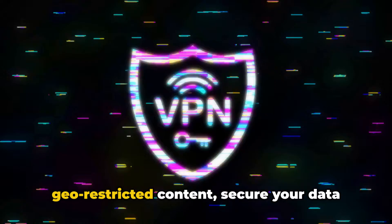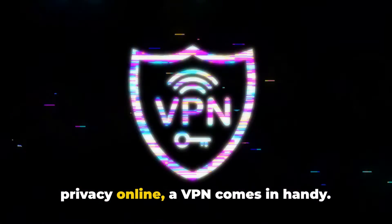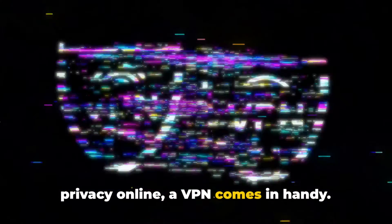Whether you're trying to access geo-restricted content, secure your data on a public Wi-Fi, or simply maintain your privacy online, a VPN comes in handy. It's like a personal bodyguard for your online activities.